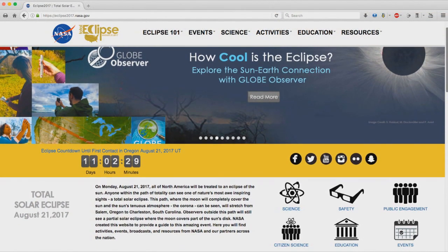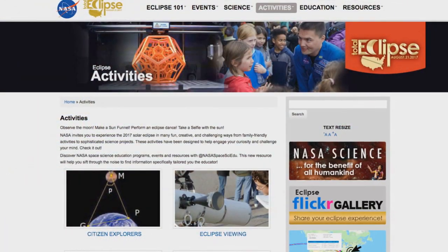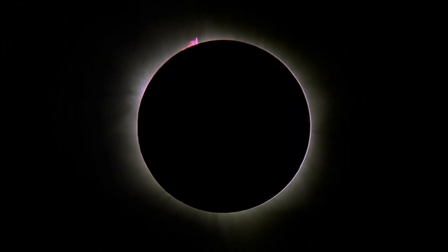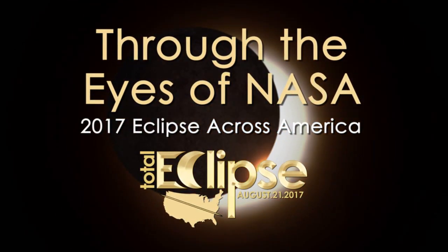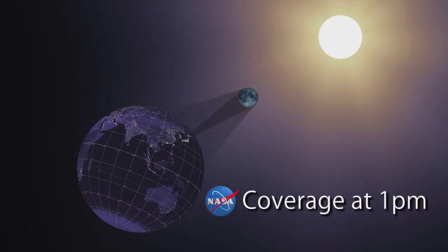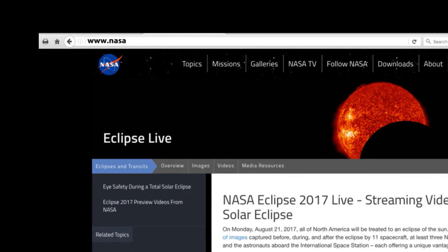The site is full of information to help you prepare for this rare celestial event – including eclipse-related activities, events, viewing safety tips, and other resources. On the day of the eclipse, you can see the event through the eyes of NASA during a special NASA TV broadcast that includes coast-to-coast coverage from the ground, from the air, and from space. Coverage begins with a special pre-show at noon Eastern, followed by in-depth coverage at 1 p.m. You can also watch on Aug. 21 at www.nasa.gov/eclipselive.